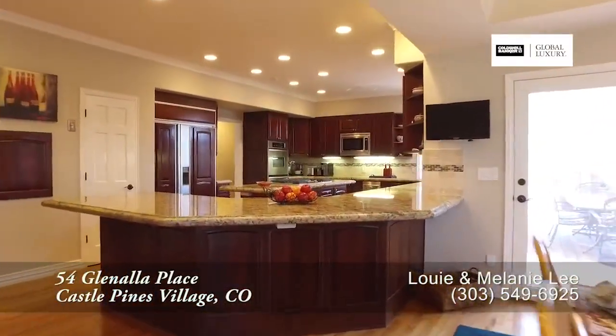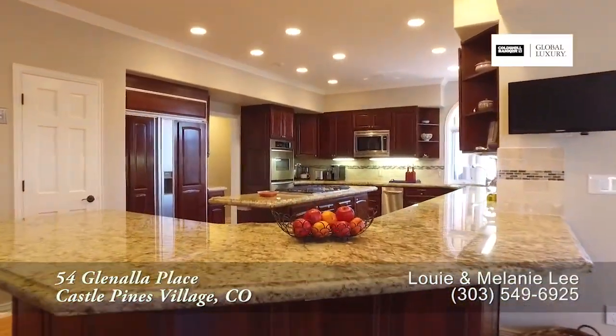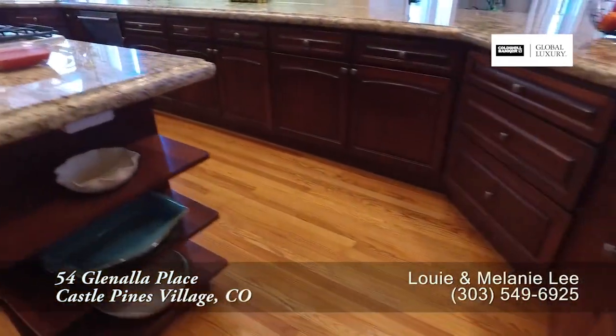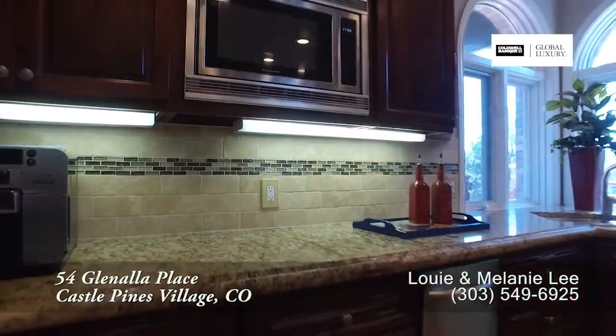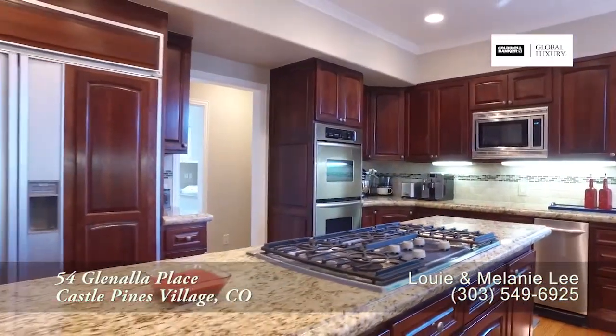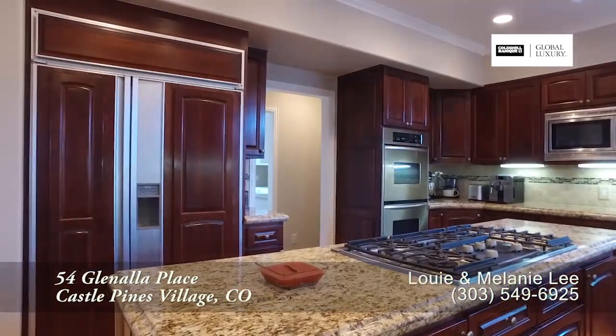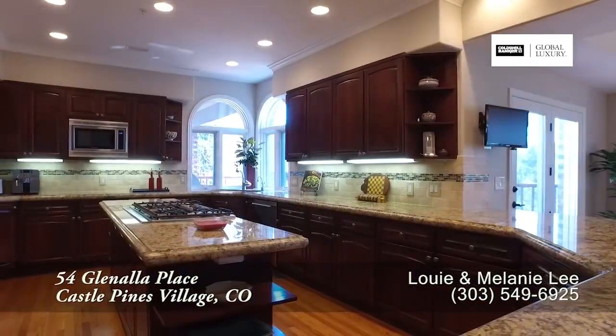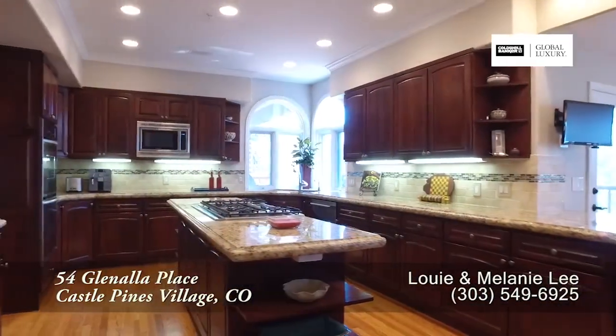Back inside and just past the eat-in area is the gourmet chef's kitchen that features a breakfast bar. It has slab granite countertops with a custom travertine tile surround. You'll find lots of storage in the new cabinets throughout this kitchen. It also boasts high-end appliances, including a stainless steel dishwasher that looks out toward the backyard.